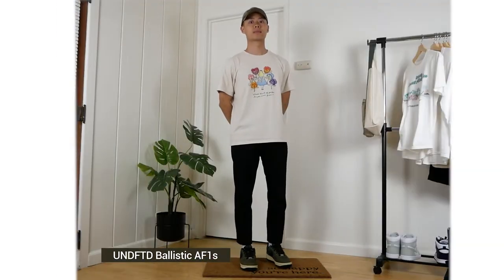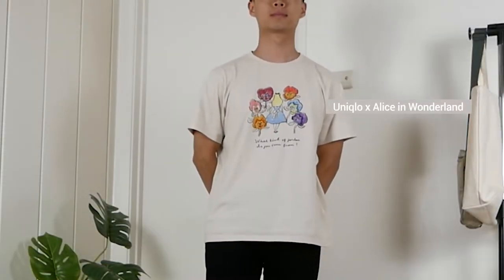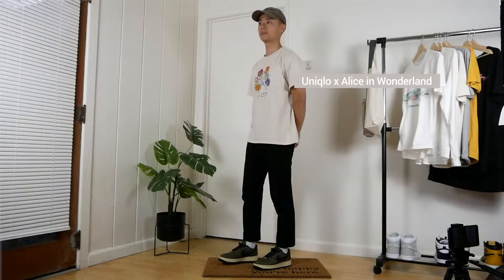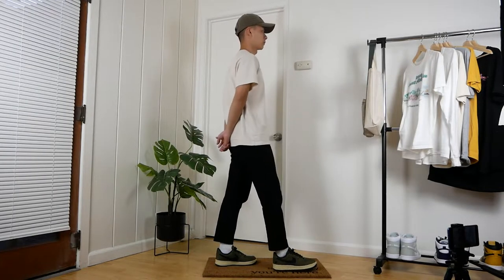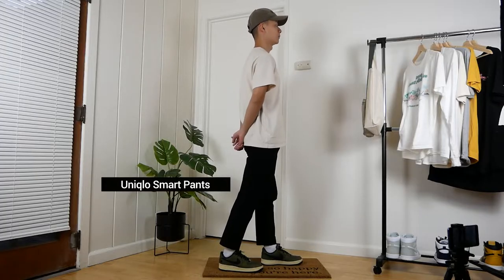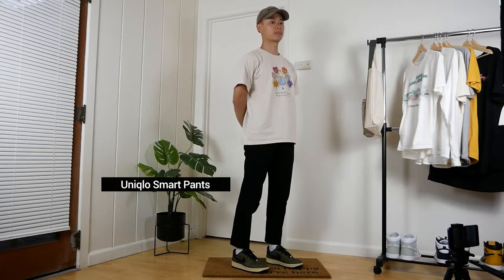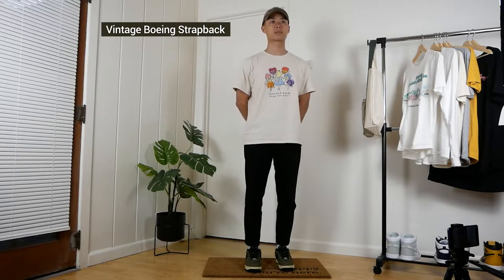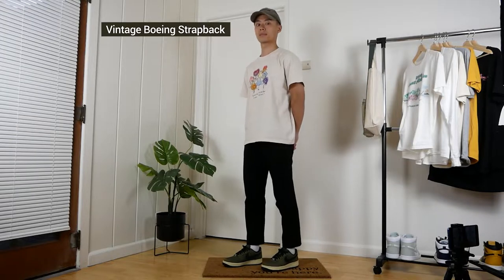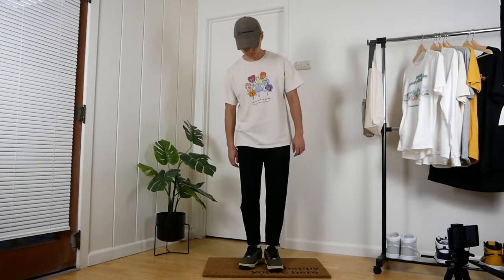The first shoe I've been wearing is the Ballistic Air Force Ones. First fit with one of my favorite cream shirts, a Uniqlo Alice in Wonderland collab that I found in Hawaii. Great pastel colors and art style. Then my favorite pants — smart pants from Uniqlo, cuffed to be three-quarters length. Paired with the same olive drab up top with a vintage bowling hat. I think these all work together because everything is pretty neutral and there's just a nice pop of color on the graphic of the tee.